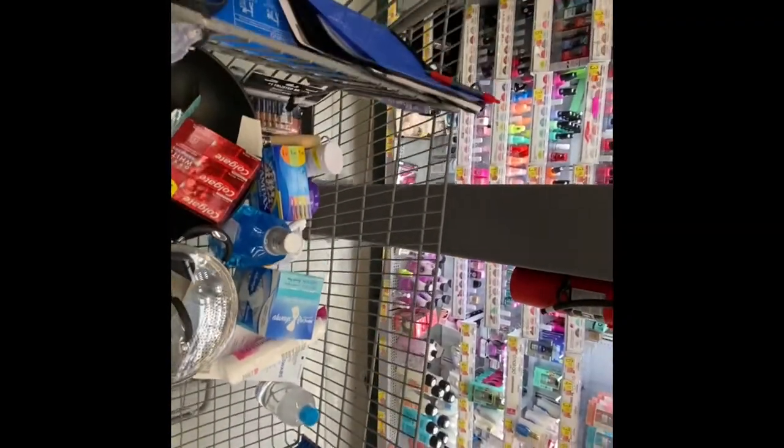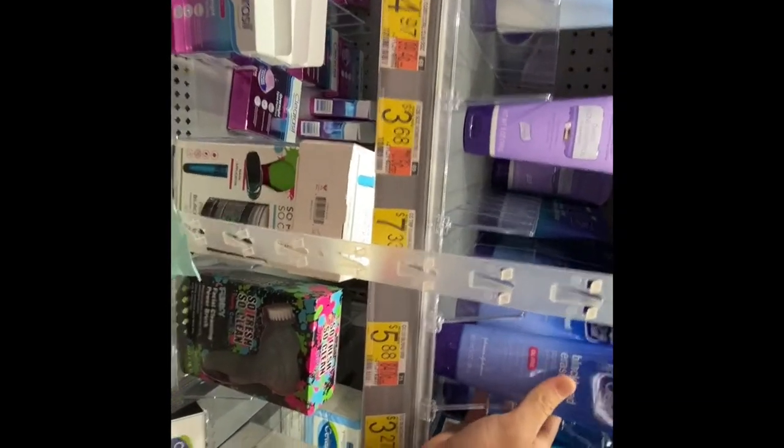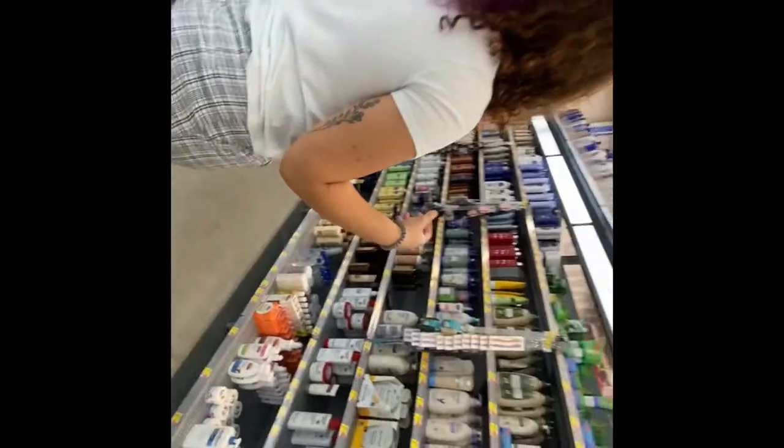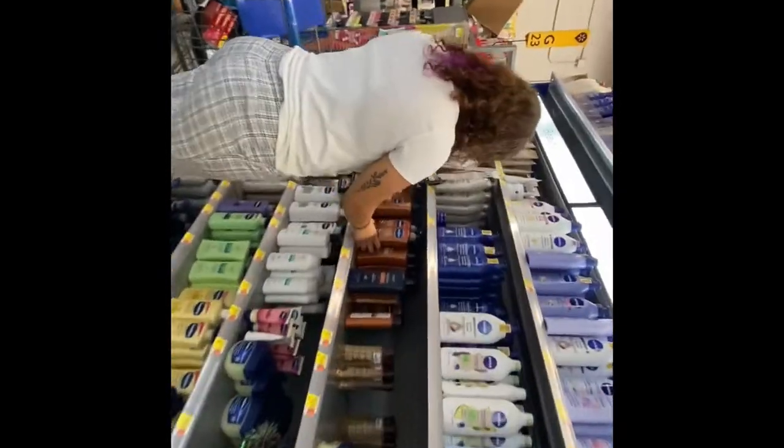Now we're in the store. I was going to get witch hazel but this toner can work the same way. I'm not going to buy nail polish remover because I work at Starbucks and can't wear nails anyway. I almost skipped the face soap — I want the bigger bottle of that one.